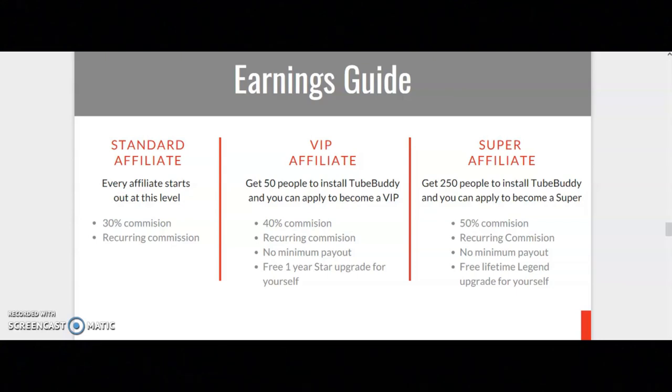First, you will start out as a standard affiliate — everyone that joins the TubeBuddy program starts out as a standard affiliate. You will earn 30% commission for every sale, and you also earn a recurring commission.